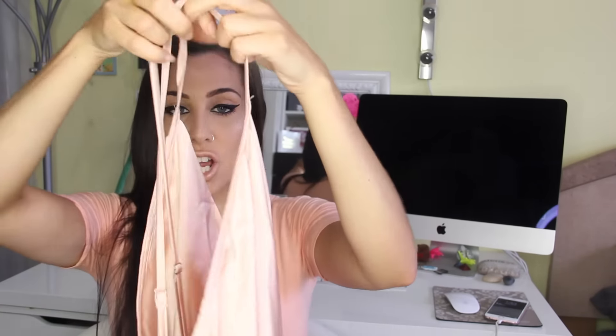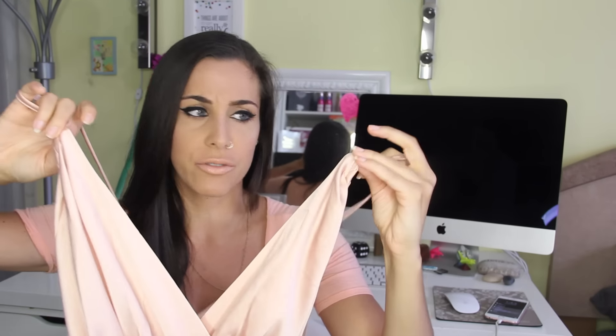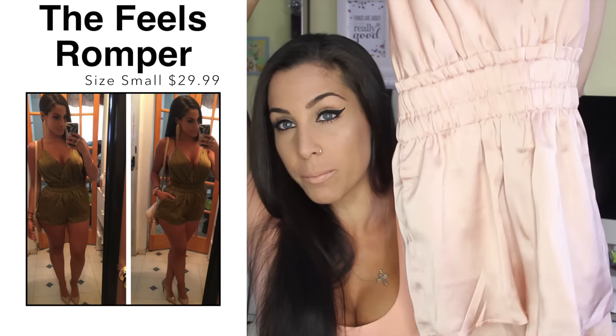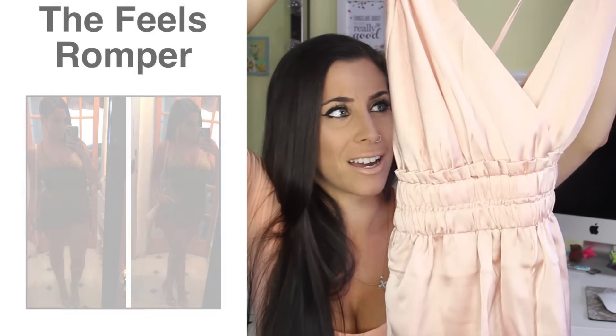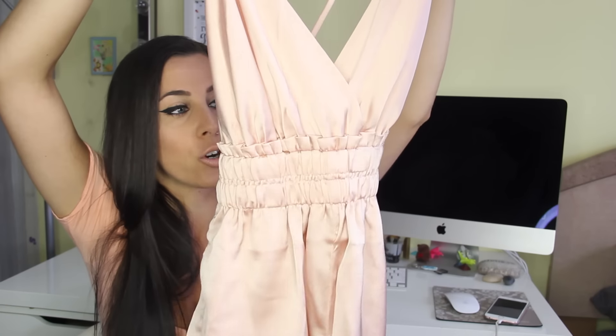The item she tagged me on is actually the first one I'm going to show you guys in this video, and I liked it so much that I got it in two colors. So she tagged me on this blush romper — the blush color I ordered in a size small, and then the green, kind of army color, I ordered in a size medium, just because I thought the bottoms might be super short in a small, so I got one of each size to figure it out. They both pretty much fit almost the same; the blush is a little bit shorter.